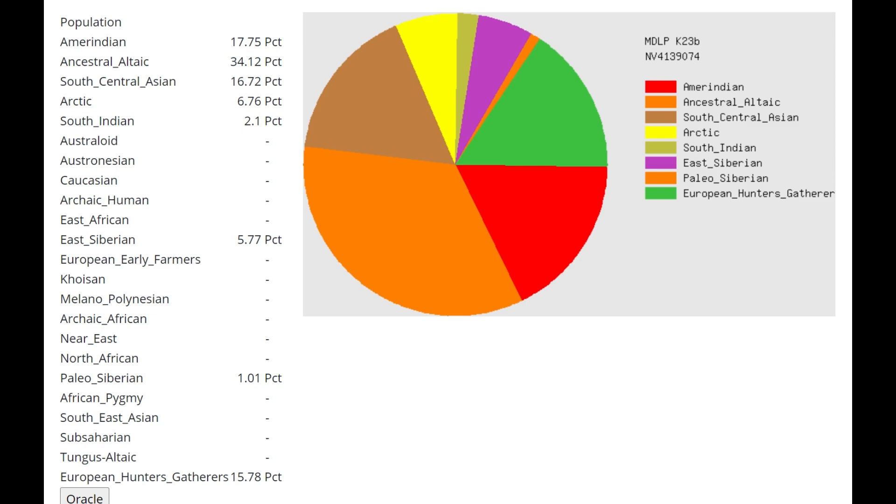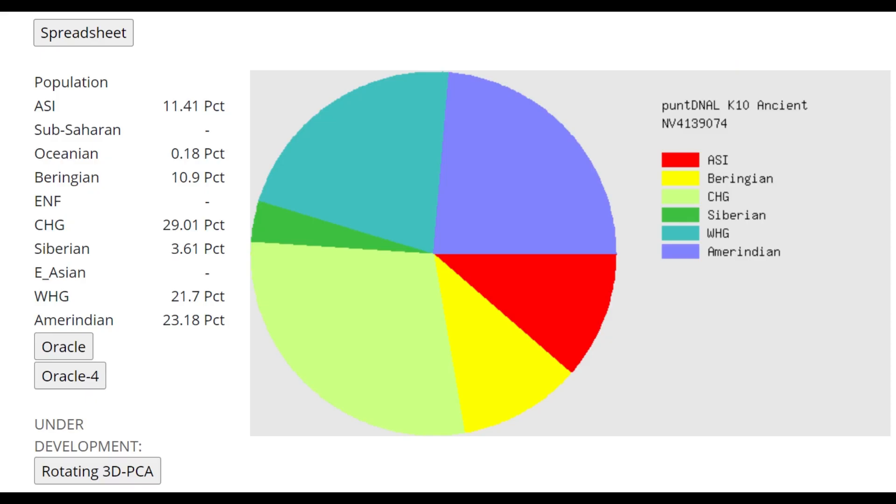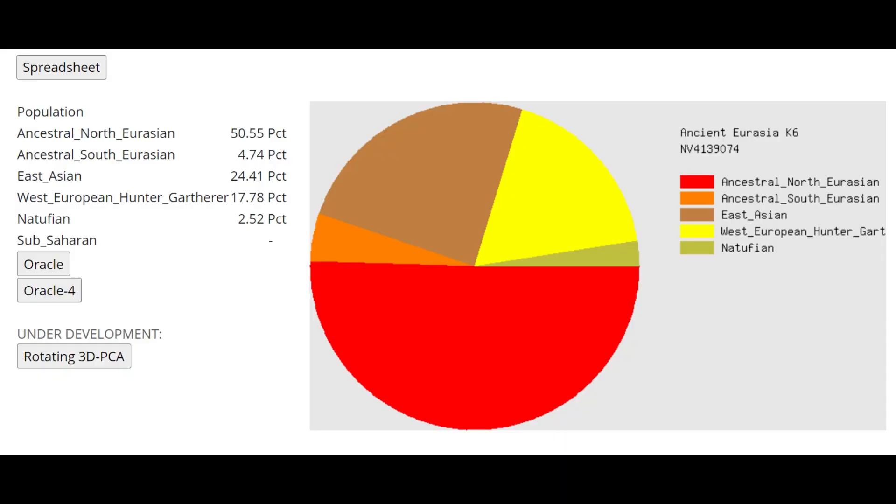It's also possible this reflects actual BMAC or Iranian Neolithic farmer admixture given her timeline and location. The oracle still models her as a mixture of Mansi plus Ojibwa — Siberians plus Native Americans — such as Mansi Hunter-Gatherer plus Athabaskans or Ojibwa. With Punt DNA K10 you can see the affinities between Eastern Hunter-Gatherers and CHG: EHGs score a lot of CHG with this calculator, not just WHG plus Amerindian.